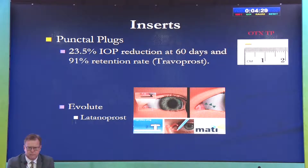Looking at inserts, punctal plugs have found their way into clinical use. They are tiny plugs impregnated with travoprost — essentially polymers containing latanoprost. The OTX-TP system has been tested and shows about 23% IOP reduction with a good retention rate of about 90%. Sometimes they can be lost from the punctum, so monitoring is required.